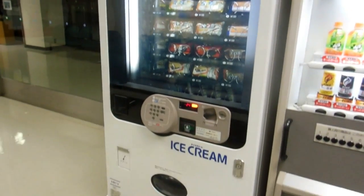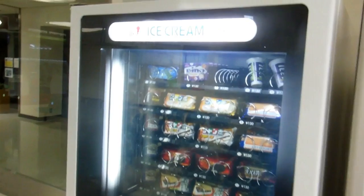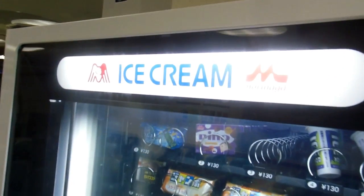Hey guys, another quick video for our vending machines and cool gadgets in Japan playlist. Yes, it's an ice cream vending machine.